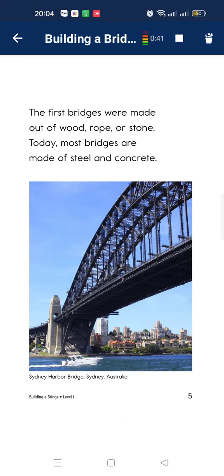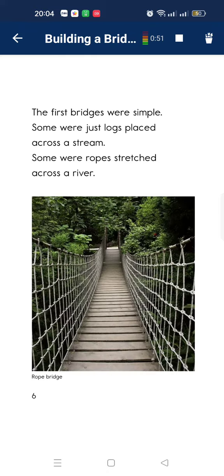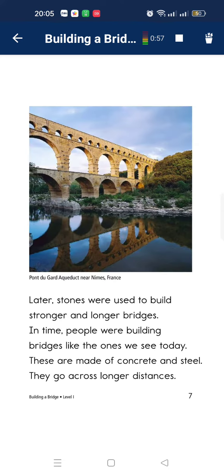First, the bridge will be made out of woodwork. It can store today that most bridges are made of dirt or cotton. The first bridge is a simple and long place. It can stream the road screeches across the river. The last three years of building a large bridge.